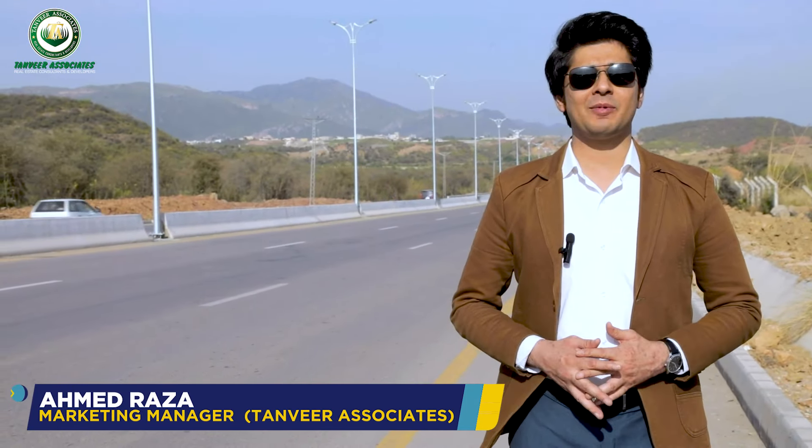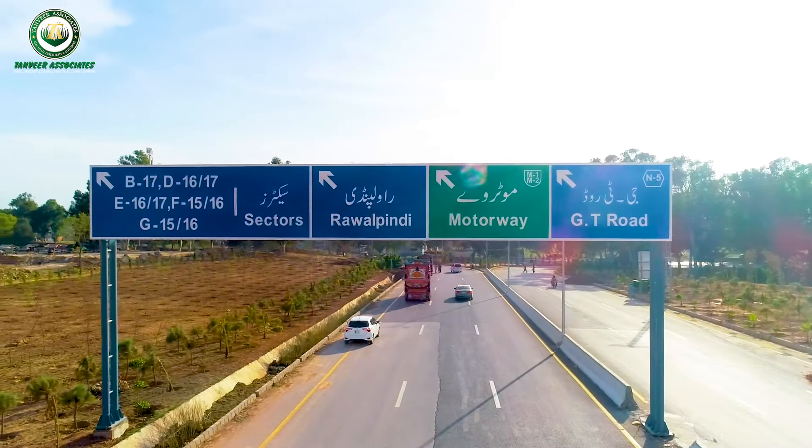The C14 sector board has also changed. On the main road, directions are available towards GT Road, the airport side, and the motorway as well. NLC is working at a very fast pace to complete the project in the required time of two months.